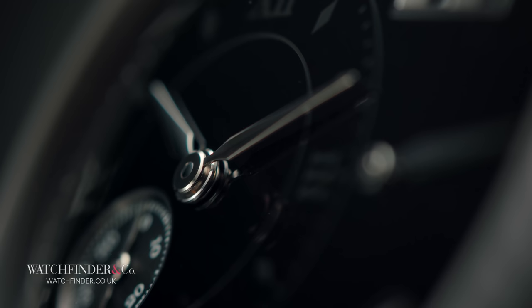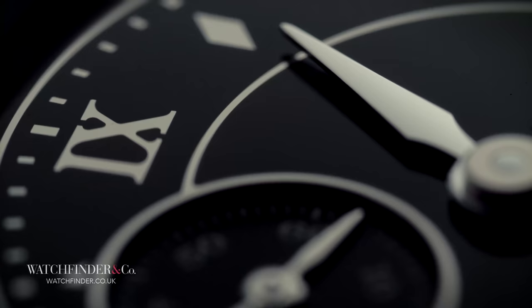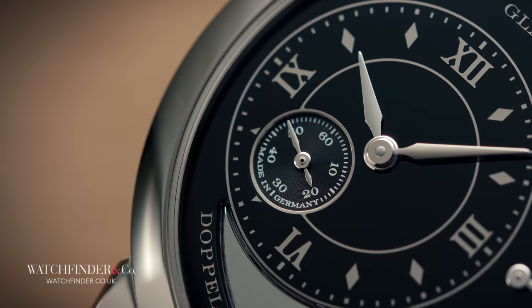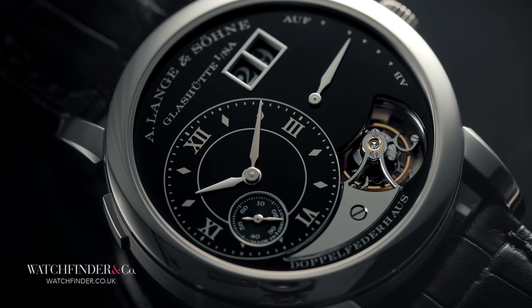And how about this for attention to detail? The thickness of the enamel itself was even accommodated for in the pinion height of the hands. But we're not finished with that pesky seconds hand just yet, because it's got another trick up its sleeve. As we've seen, white gold is a prominent fixture of the Lange 1 Tourbillon Handwerkskunst — but not for the seconds sub-dial. That is, instead, made from silver.